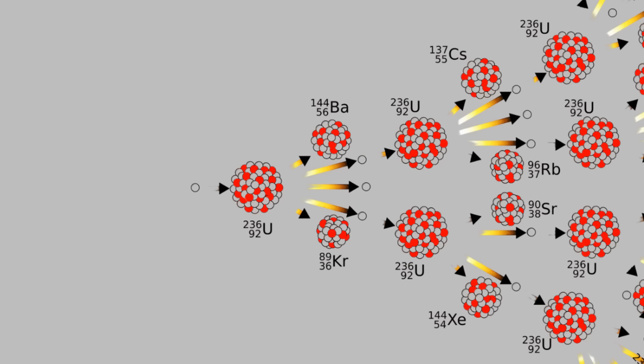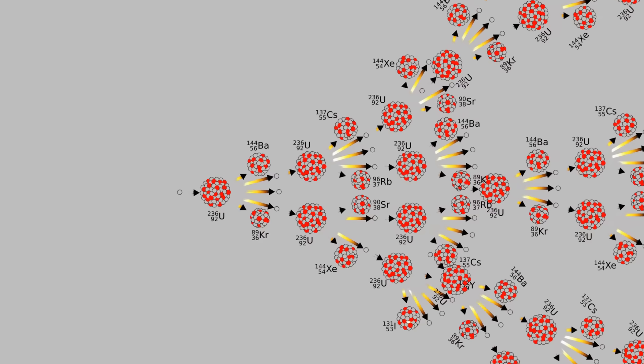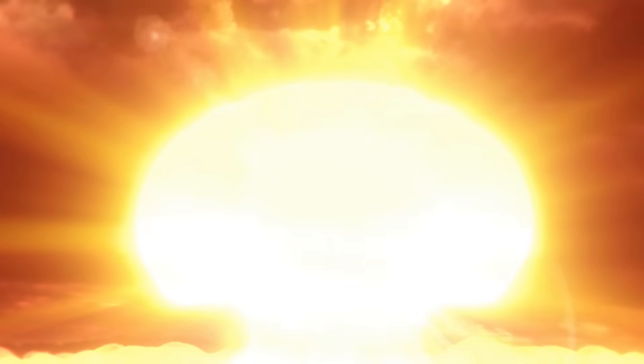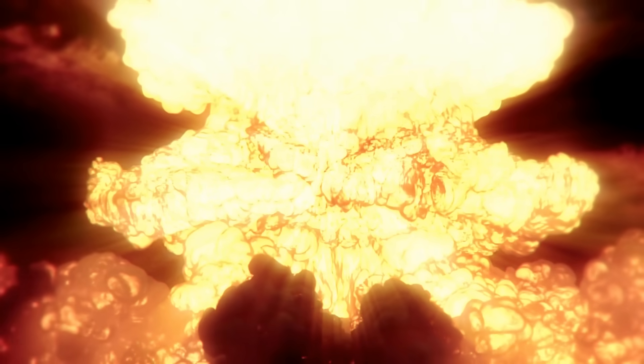The chain reaction rate increases exponentially in a very short time. By the time it reaches its final stages, billions of fission reactions are taking place simultaneously, producing extreme heat. The temperature inside the bomb, just before the explosion, reaches about 10 million degrees Celsius — similar to the core of the sun. This extreme heat and pressure ultimately cause the explosion.